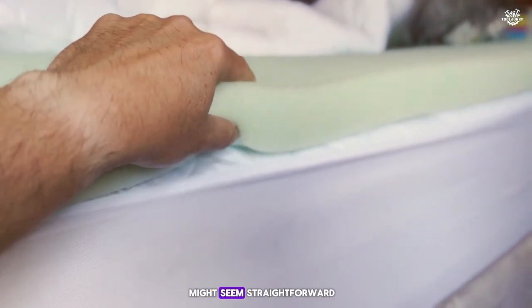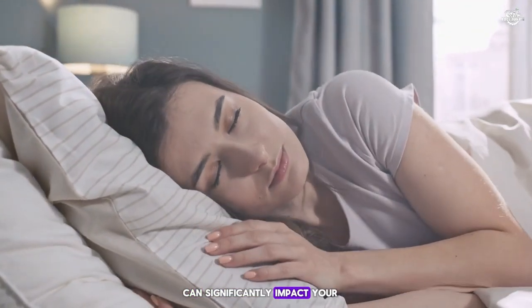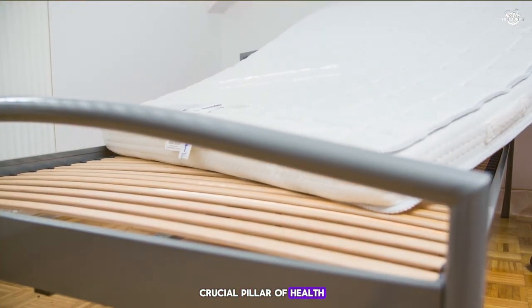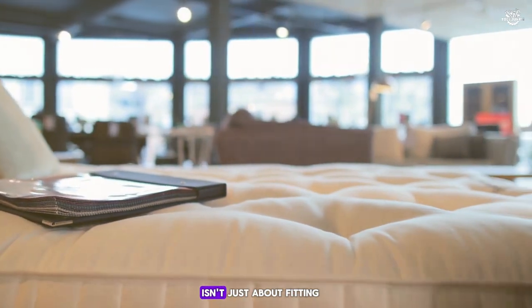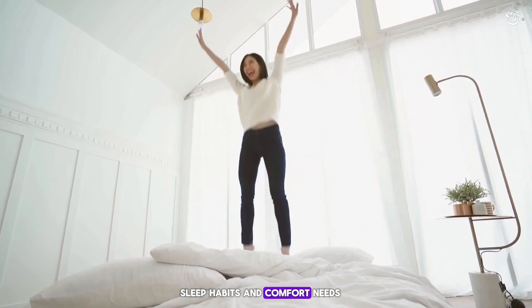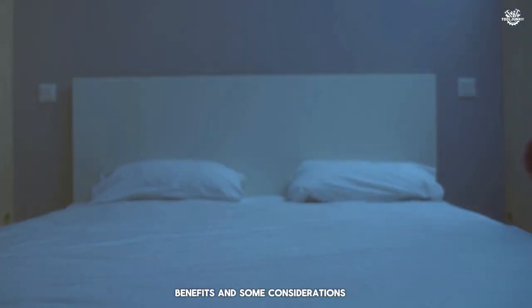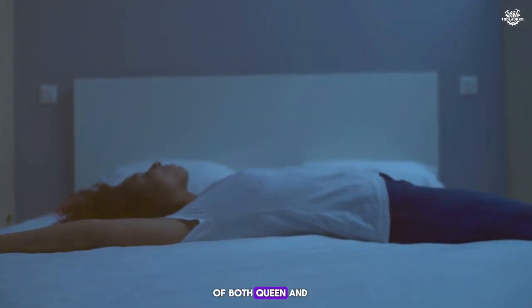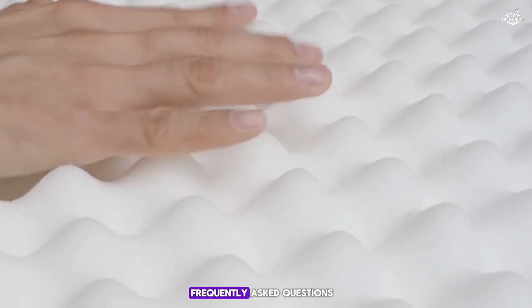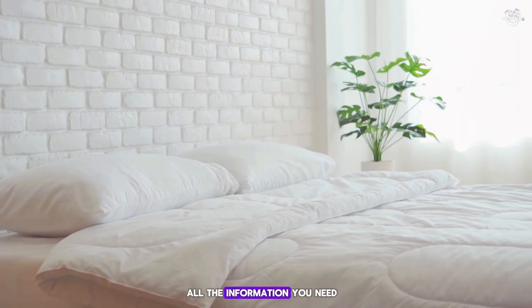Picking a mattress might seem straightforward, but did you know that the size of your mattress can significantly impact your sleep quality and overall health? With sleep being a crucial pillar of health, selecting the right mattress size isn't just about fitting it into your room, but ensuring it fits your lifestyle, sleep habits, and comfort needs. We'll explore the dimensions, benefits, and considerations of both queen and full mattresses, drawing on data from leading sleep studies and your most frequently asked questions.